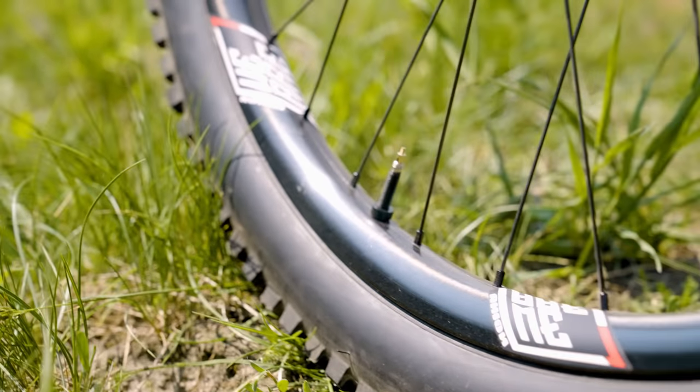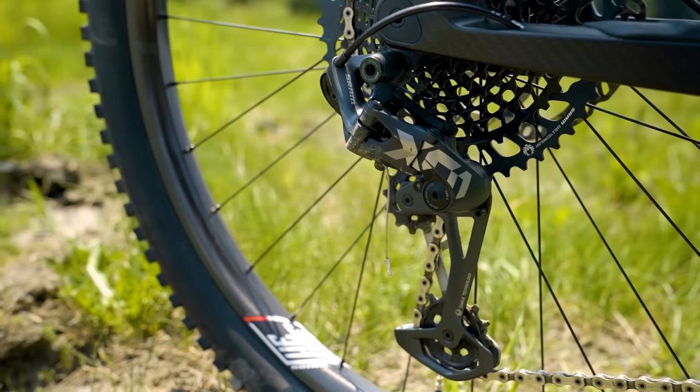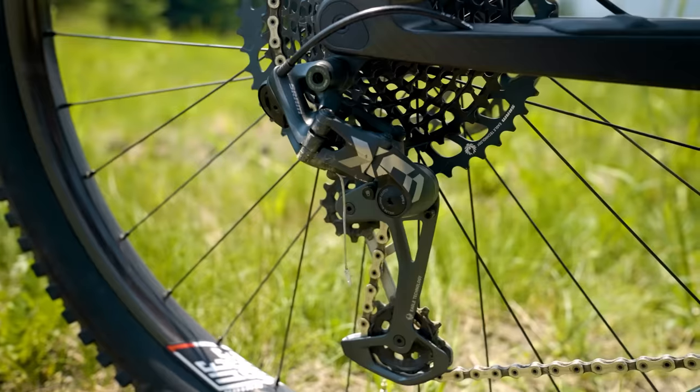Next up, we're going to talk about component spec on the Arrival. It obviously comes with a bunch of We Are One components like the bar and stem, but the Union rims — these things are nice and stiff but vertically compliant. I know those terms get tossed around a lot, but if it applies, it applies, and these things really work. They're pretty bomber and they really suit this bike. The other thing I really loved is the Eagle drivetrain. I'm a SRAM shifting fanboy — I just love the low leverage of that and the snappy feel, really light action.